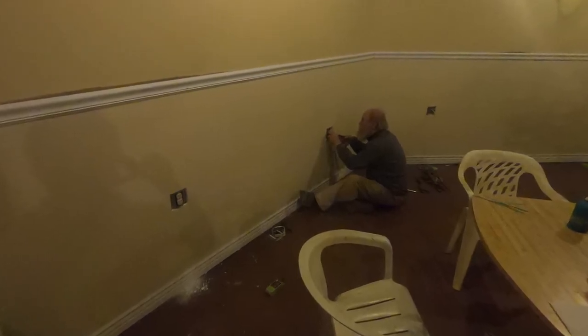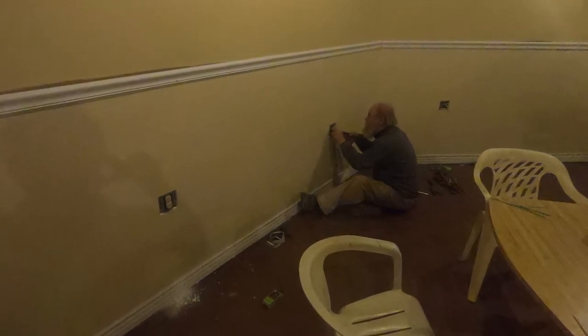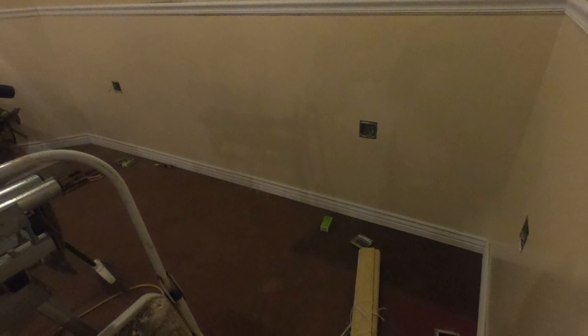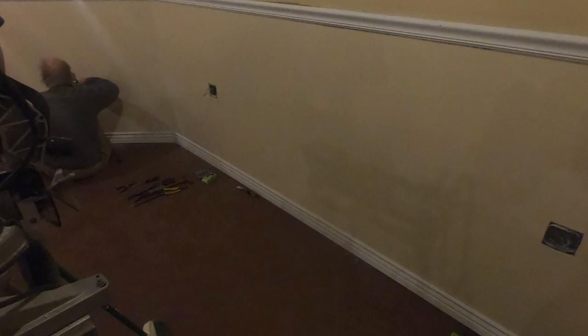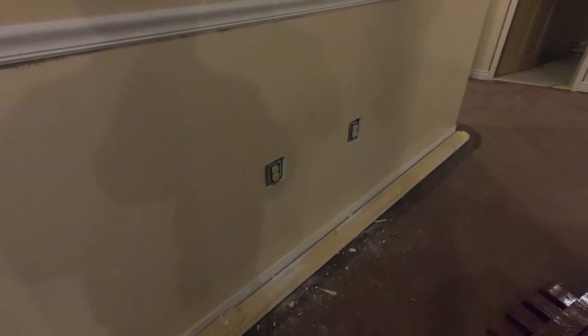Right now we're in the open living areas, coming around. It is so satisfying to finally see this all start to come together. And there you can see we finished those.